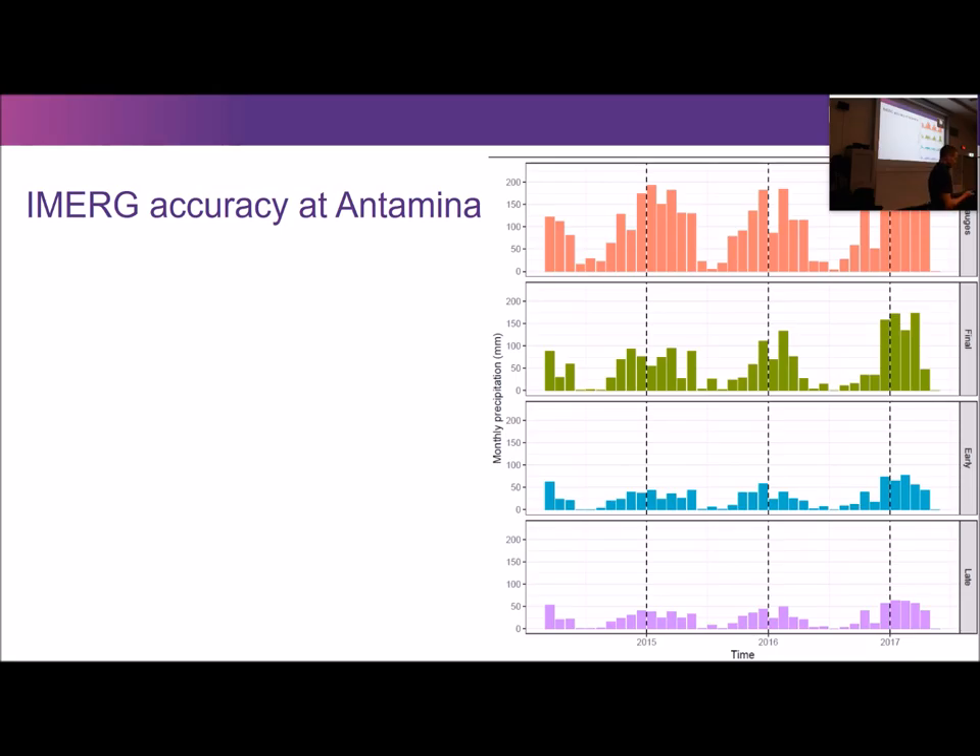Part of the reason the satellite product underestimates is that the final-stage product is calibrated on ground gauges that are almost all down in the valleys, where it's easier to maintain them. That means the calibration data systematically underestimates high-elevation precipitation, so the truth they're using isn't actually the truth, because they're not measuring precipitation high up in the mountains such as at the Antamina site.